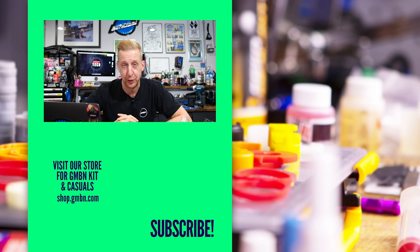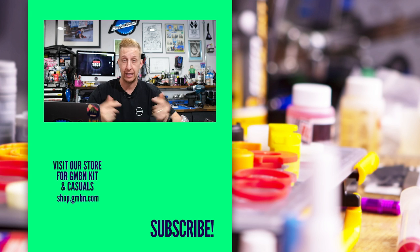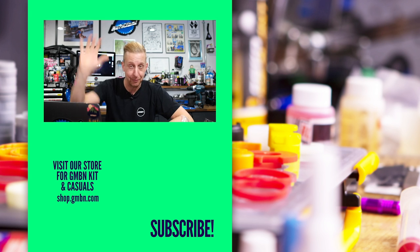That really is the end of this week's show. Hopefully you enjoyed the show and learned something from me, perhaps. Let us know what you think in the comments, and we'll see you next week. Ta-ra.